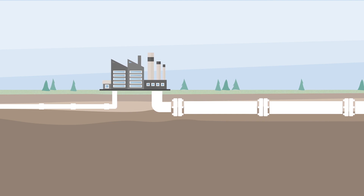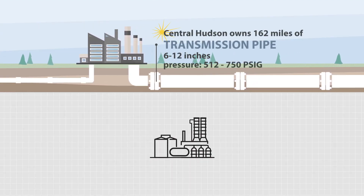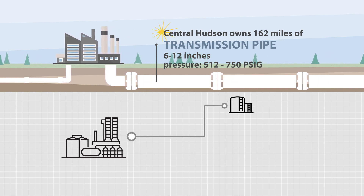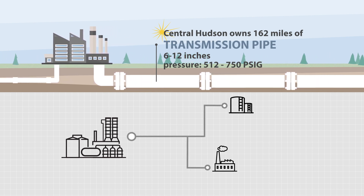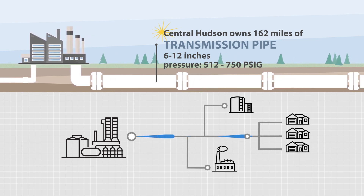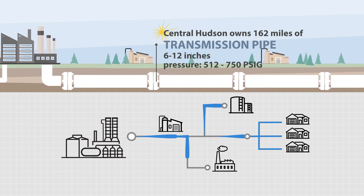From the processing plants, large diameter transmission pipes carry highly pressurized gas to a variety of locations, like storage facilities, large volume customers like power plants, and local distribution systems. The pressure which propels natural gas through the transmission pipes is generated by compressor stations along the pipeline.